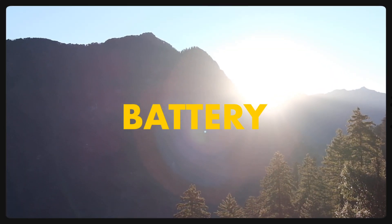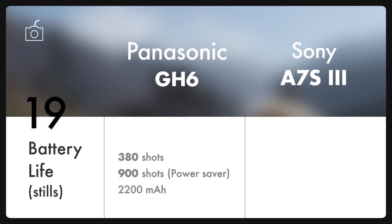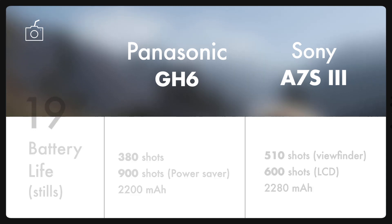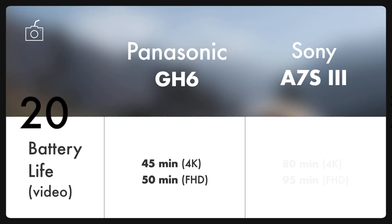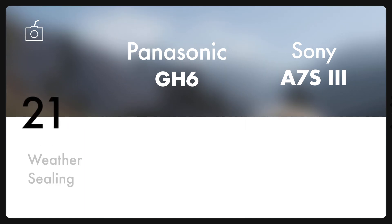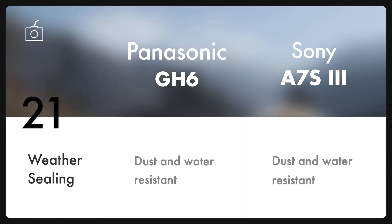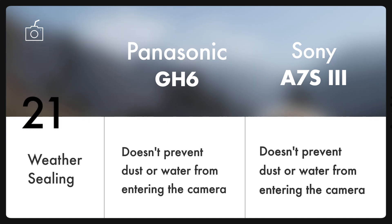And now comes the battery. Both cameras have almost similar 2200mAh internally chargeable batteries. However, on paper, it looks like the GH6 offers better battery capacity with power save mode in case of stills. And as far as video is concerned, A7S III has a bigger promise. But in real life, it varies a lot and totally depends on the way we use it. Next up is weather sealing, and both cameras are not really weather sealed. Although the cameras feature dust and water resistant construction, this cannot completely prevent dust or water droplets from entering the camera.